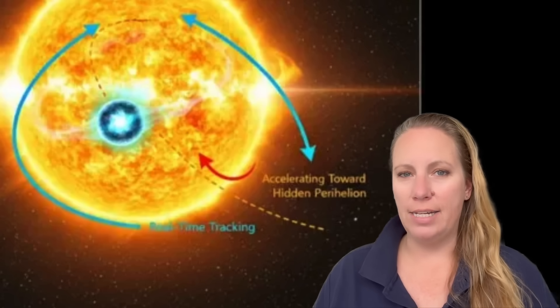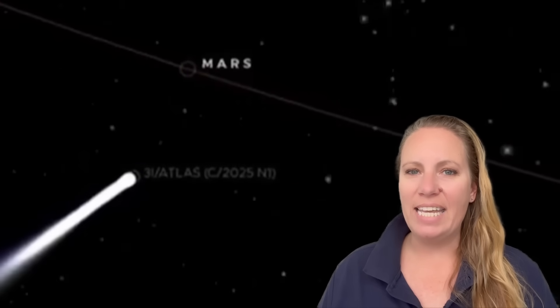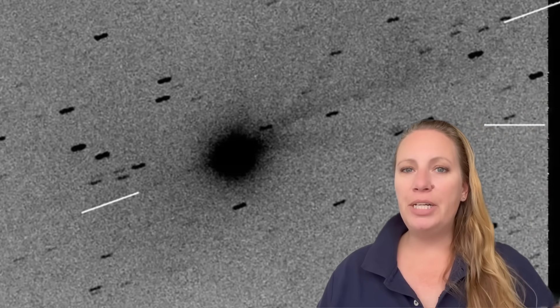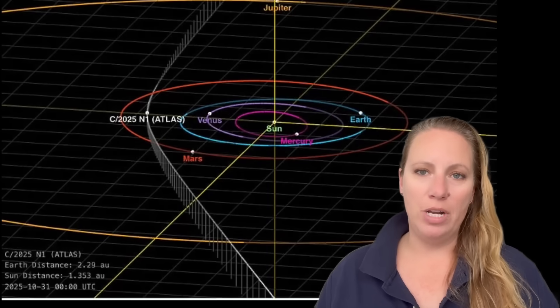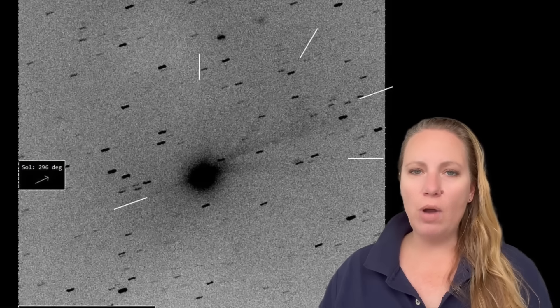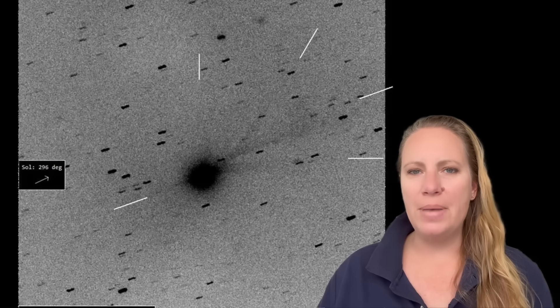Here's the strange part — listen carefully. If 3i Atlas is really spinning every 16 hours, those jets we see in that image should appear smeared out. Why? Because the object is actually rotating while the gas is leaving the comet. But the image taken on November 9th by astronomers F. Niebling and M. Büchner shows the opposite: perfectly straight, narrow jets staying in the same exact direction for over a million kilometers.